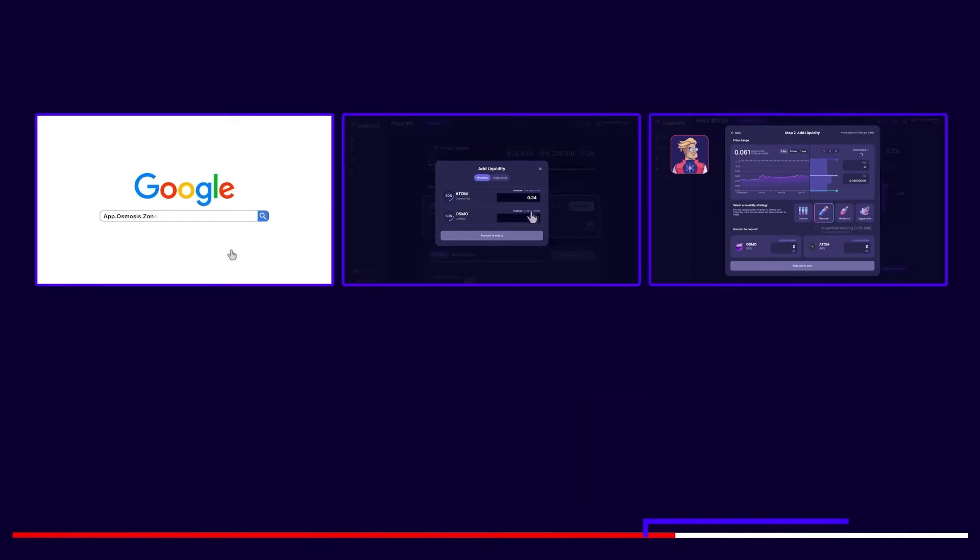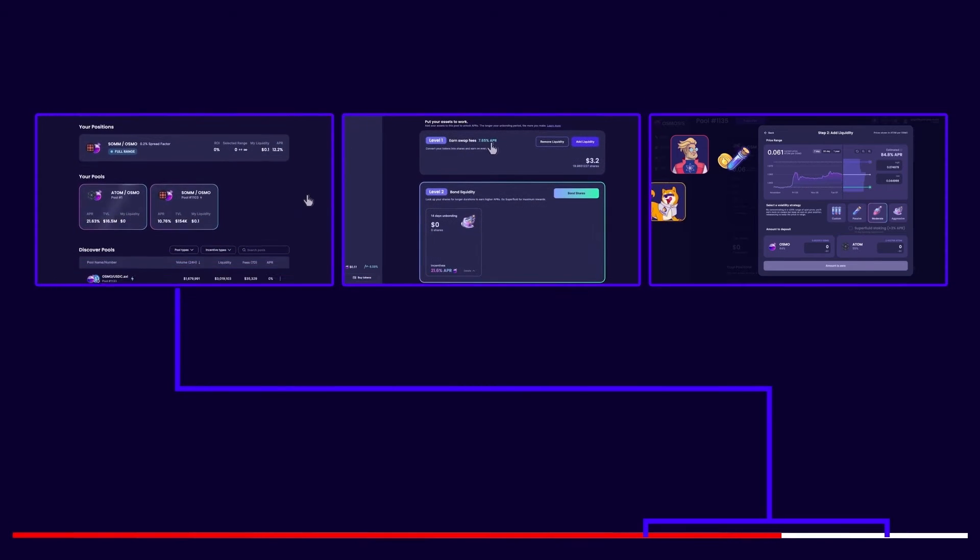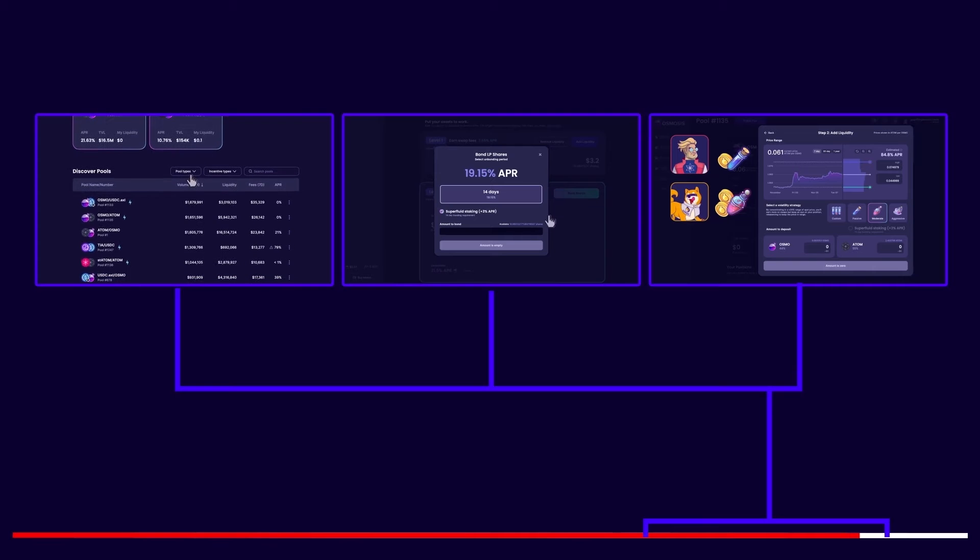Then a tutorial on Osmosis supercharged liquidity: navigating the Osmosis pools and how to sort through them, how to use Osmosis standard pools, and how to use Osmosis's supercharged interface. And then the impact of this on Cosmos DeFi and Osmosis tokenomics. This is a dream come true, and I'm so excited — so let's get started.